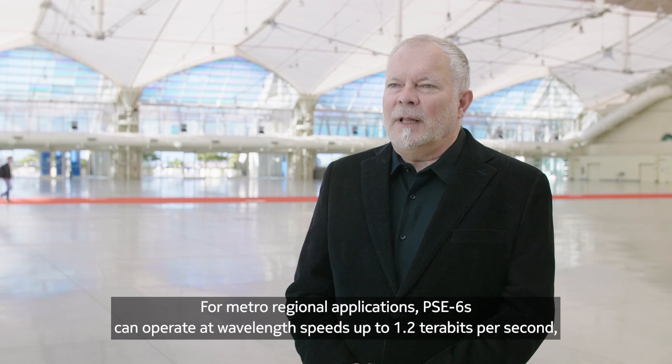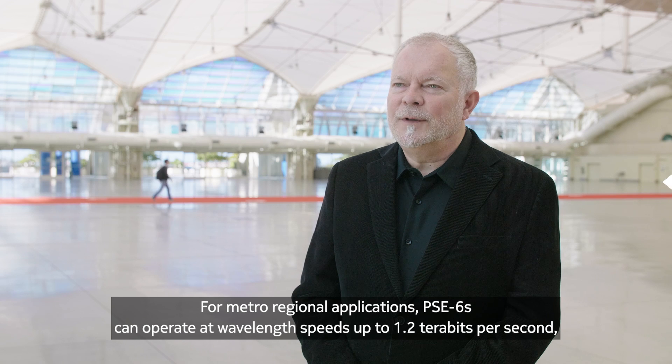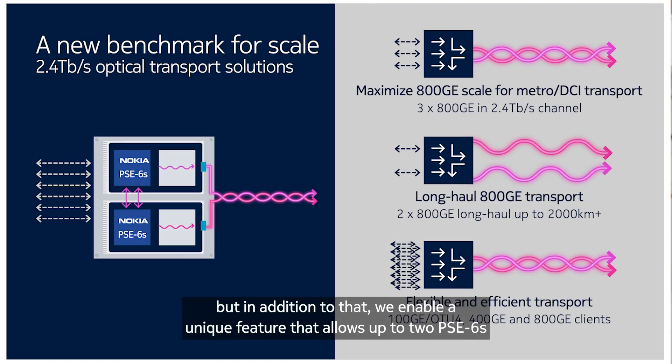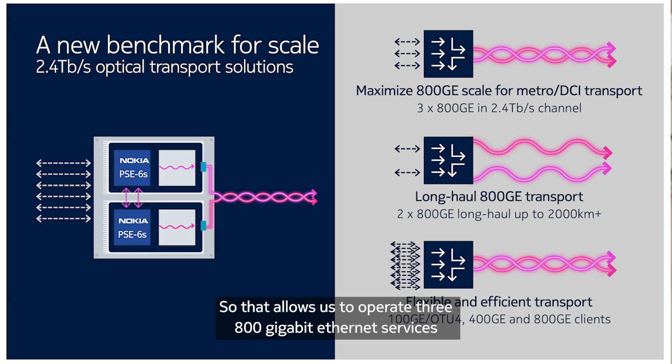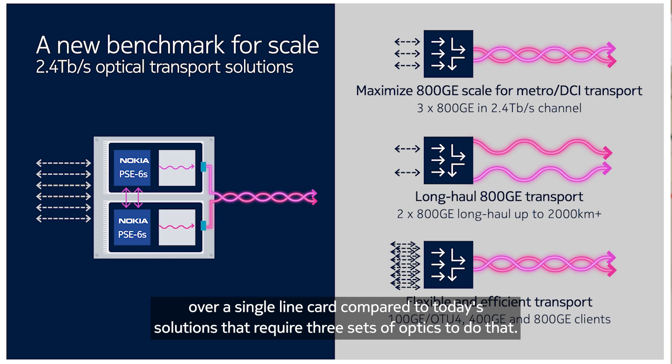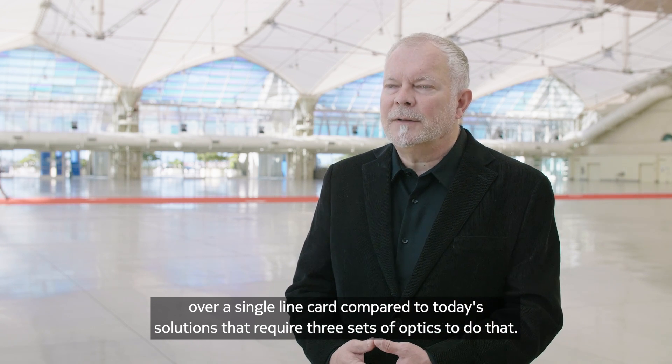For Metro Regional Applications, PSC6S can operate at wavelength speeds up to 1.2 terabits per second. But in addition to that, we enable a unique feature that allows up to 2 PSC6S to operate as a single 2.4 terabit channel. So that allows us to operate three 800 gigabit ethernet services over a single line card, compared to today's solutions that require three sets of optics to do that.